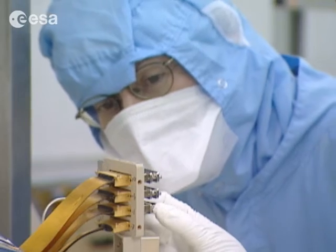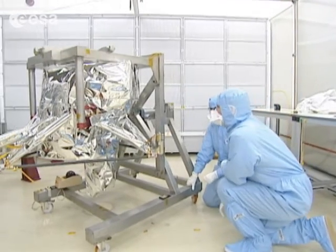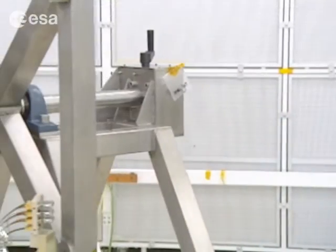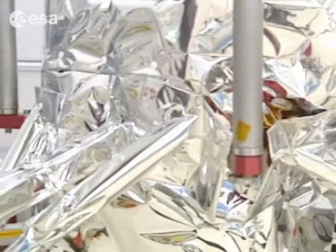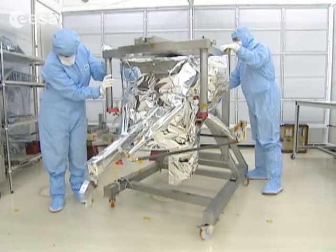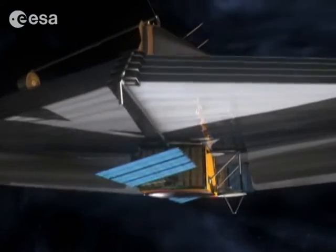MIRI is a hugely sensitive device that should allow for some groundbreaking scientific work by taking very deep images of galaxies and looking for debris disks and planets near stars. It is also able to detect some of the chemical elements of objects such as methane and carbon chemistry in the planets and debris disks around young stars.